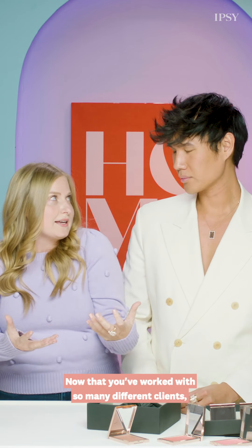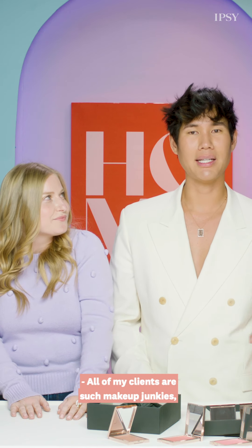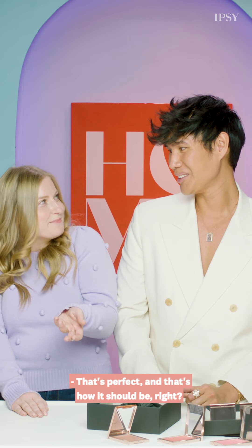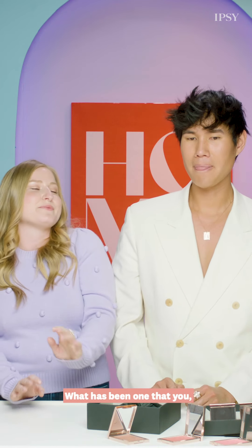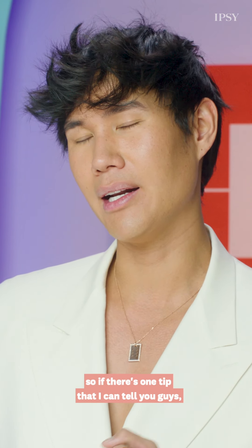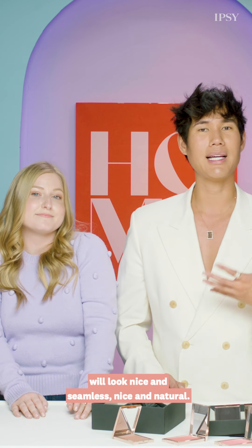Now that you've worked with so many different clients, has anyone ever taught you something about beauty or a beauty hack? All of my clients are such makeup junkies — they love makeup just as much as me. I'm constantly learning tips and tricks from them, because at home you look at your face every single day, so you know what looks best on you. For me, I'm going to try to enhance whatever makes you feel the most powerful. If there's one tip I can tell you: if you think you've blended your eyeshadow, blush, foundation, or contour enough — just keep blending and everything will look nice and seamless.